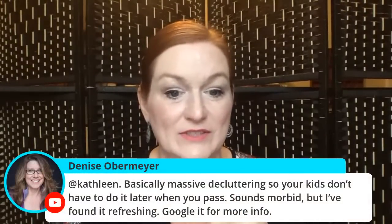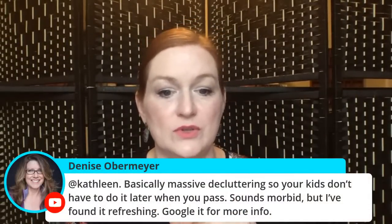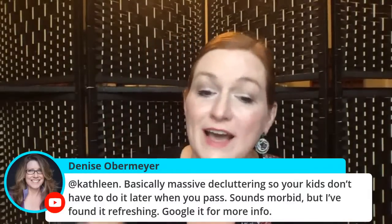Denise says she's doing massive decluttering so her kids don't have to do it later — it sounds morbid but it's refreshing. One of the items I'm going to share is from my grandmother's stuff, and that's actually how I got started selling online. When my grandmother passed, all the family took what they wanted and there was so much left over. I was given the task of selling it and keeping the money from that.